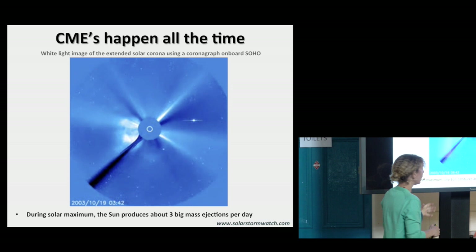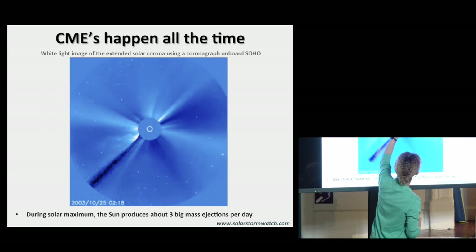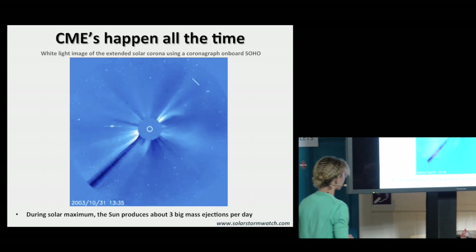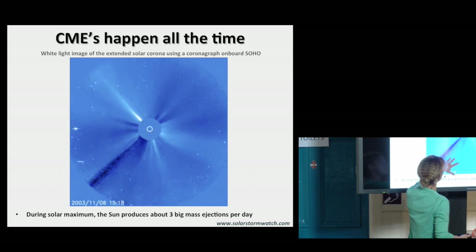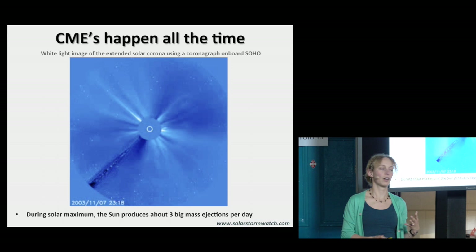You can see in the background the stars passing in the sky. This movie runs for nearly two weeks — it's obviously incredibly speeded up. But what you can see is this huge blast constantly going on. Around solar maximum, there can be up to about three of these big coronal mass ejections every day.